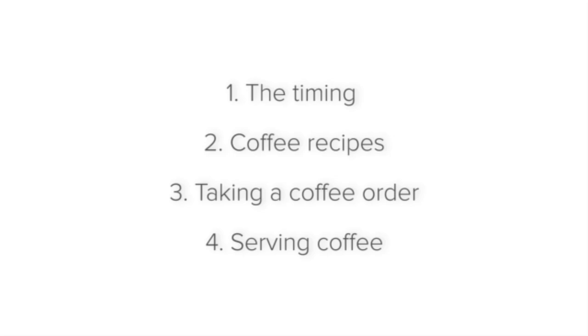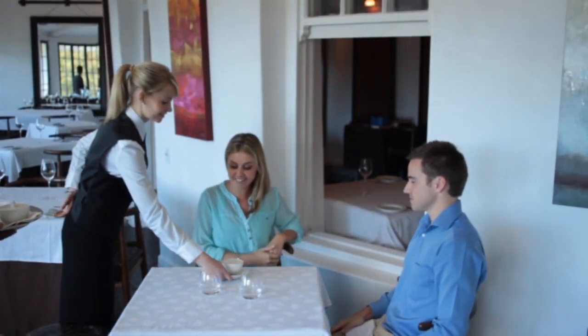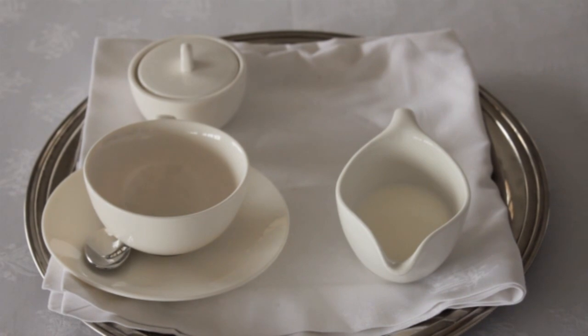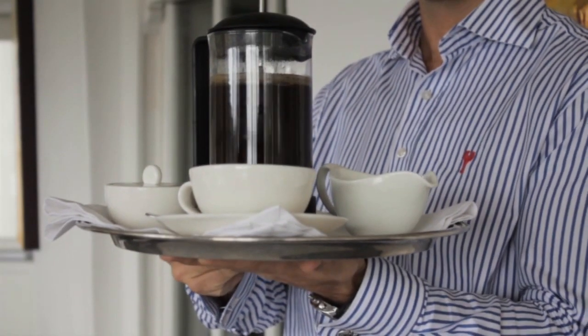Finally, let's take a look at coffee service. When it comes to coffee service, you must always be quick and efficient so that the coffees are served hot and at their best. Set up the tray back of house, including the coffees, milk jug, and sugar.